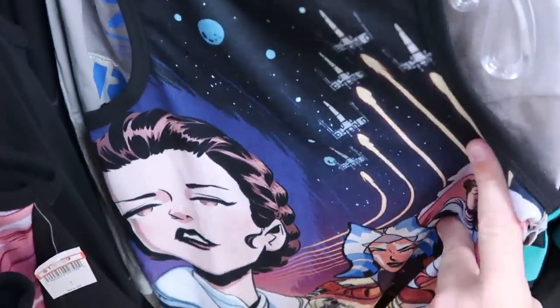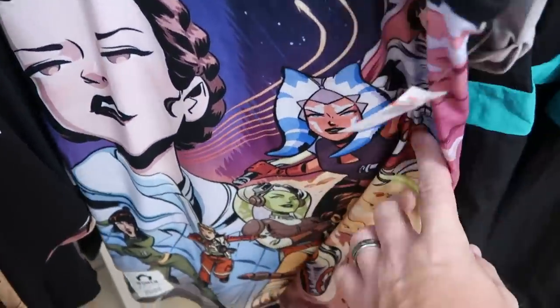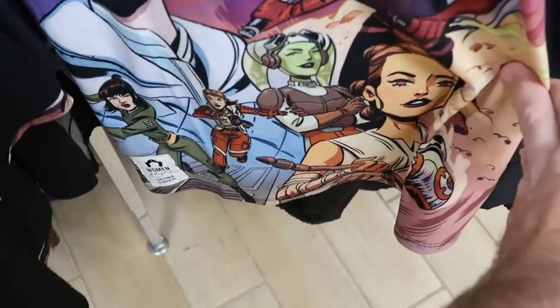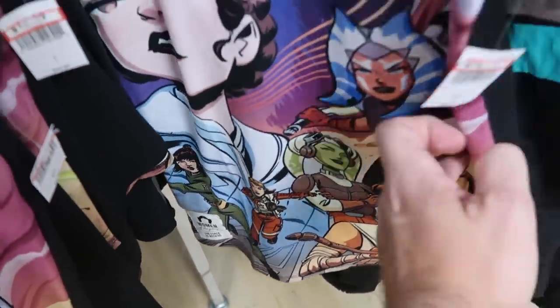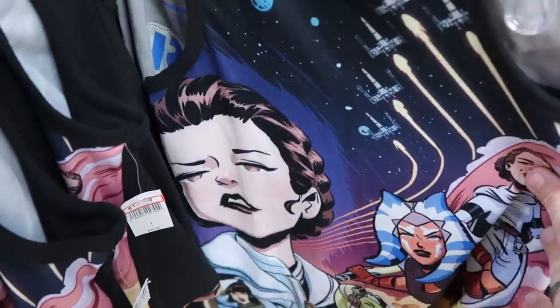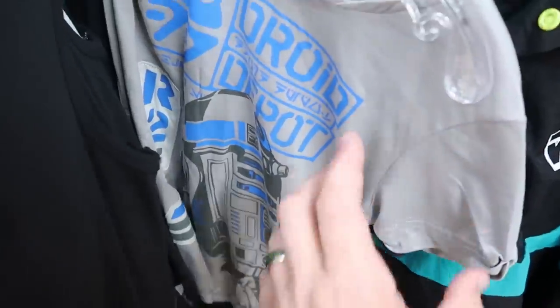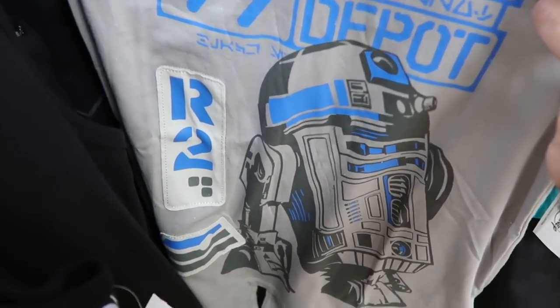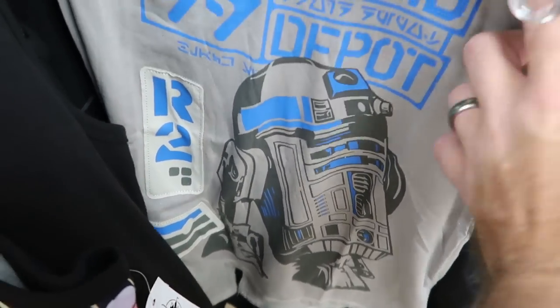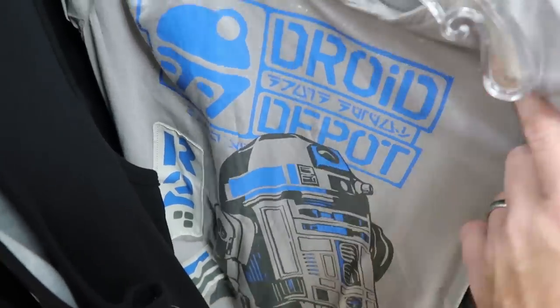Yet another new item in the Star Wars section: a tank top with all of the characters, BB-8 hanging out at the bottom, and a patch that says 'Women of the Galaxy, The Force Is With Us' — $15 from $45. And here's a really nice t-shirt from Droid Depot with a huge patch that says R2, featuring R2-D2 and Droid Depot — $13 from $30, extremely soft.